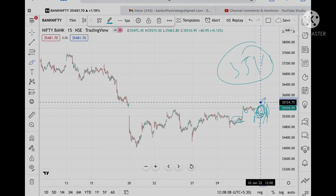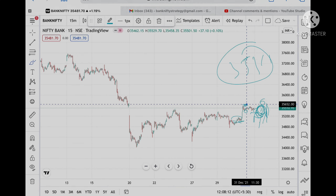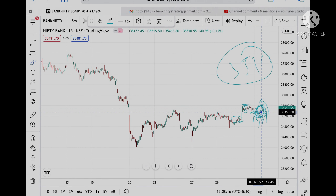If Bank Nifty is open in this particular zone, then whether it is gap down or gap up — if gap up, it can be supported. If gap down is open, then it will work as resistance and we will see accordingly.